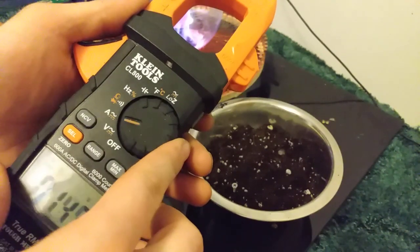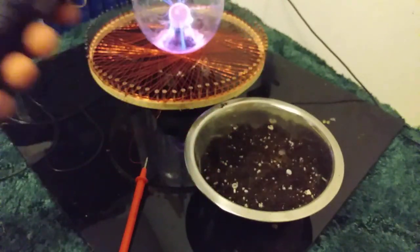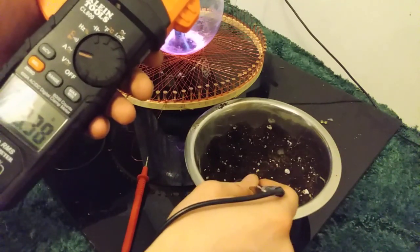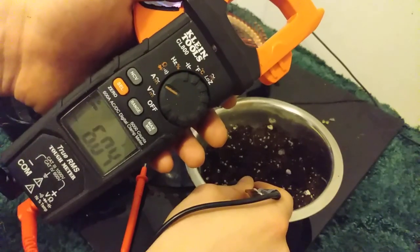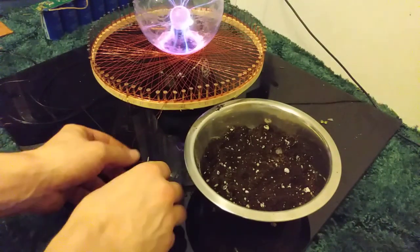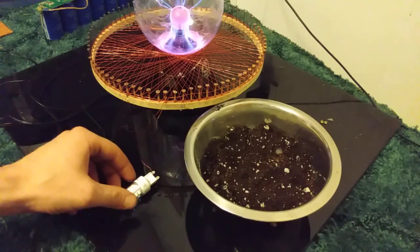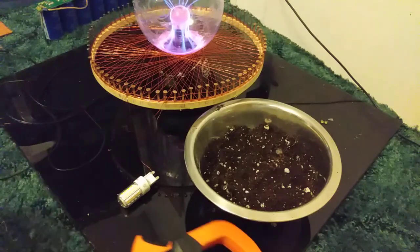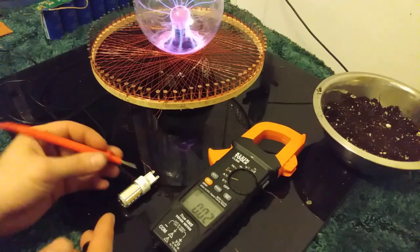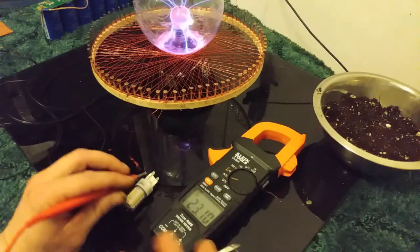We have 100 millivolts — it's two to three amps, which is pretty decent. Now when we ground it, amps are getting higher. We have current going through it, so my power should be getting lower, but as you can tell it is not. Actually, I can extend the range of it.